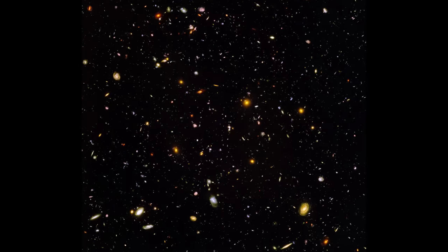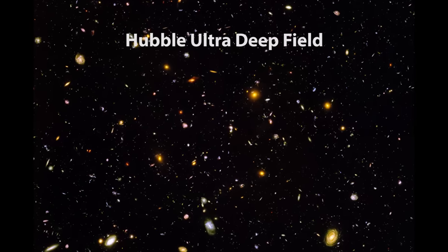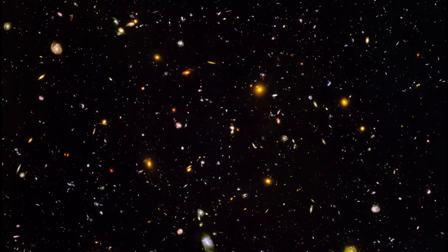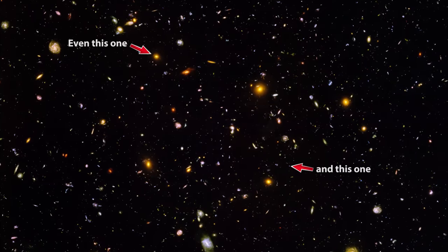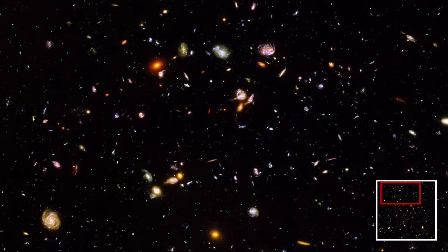In a similar, more recent capture called the Hubble Ultra Deep Field image, we can see around 10,000 galaxies, each with around 100 billion stars. Pretty cool, right? But you haven't heard the most amazing thing yet.